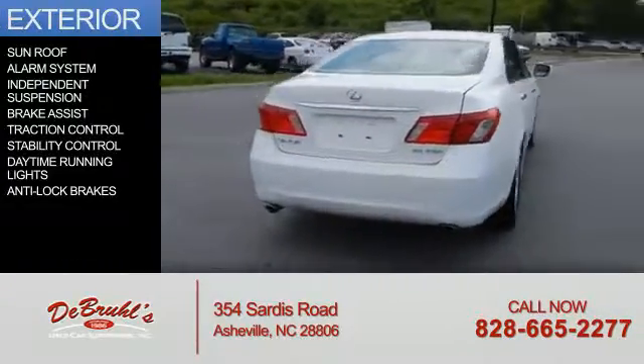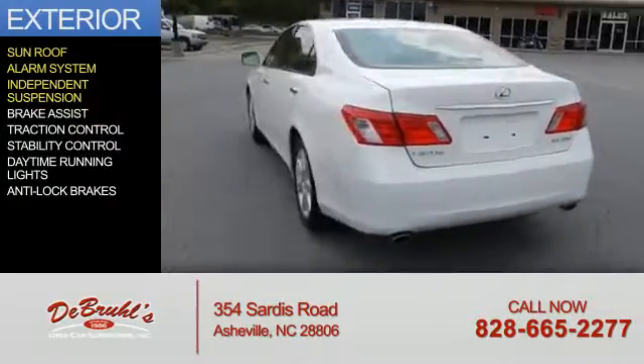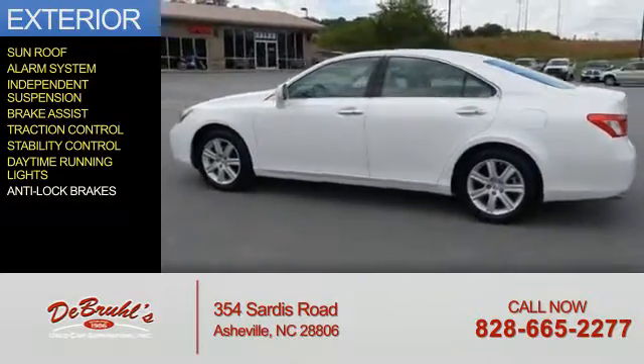The features include a sunroof, an alarm system, independent suspension, brake assist, traction control, stability control, daytime running lights, and anti-lock brakes.